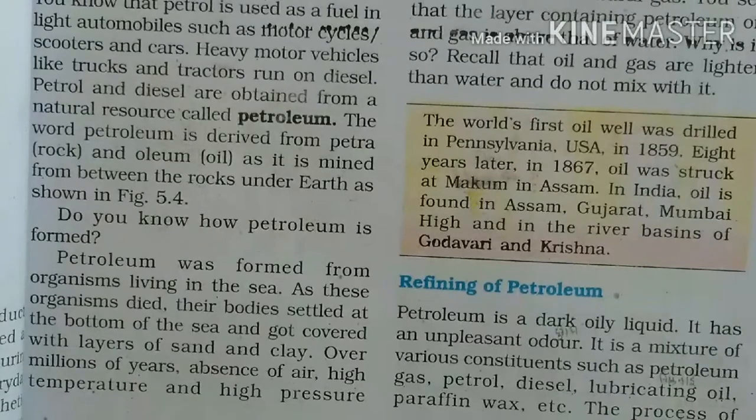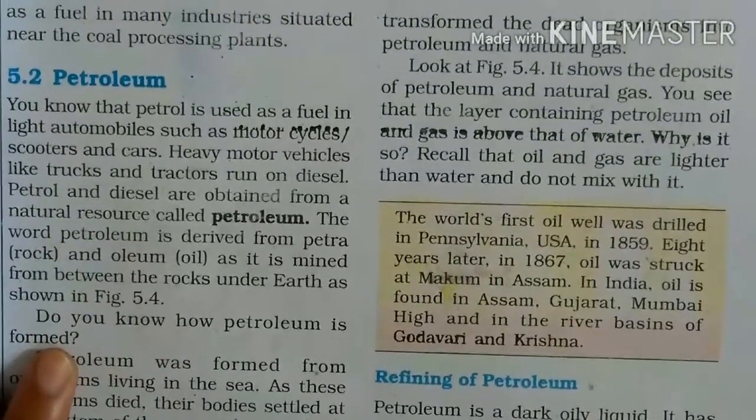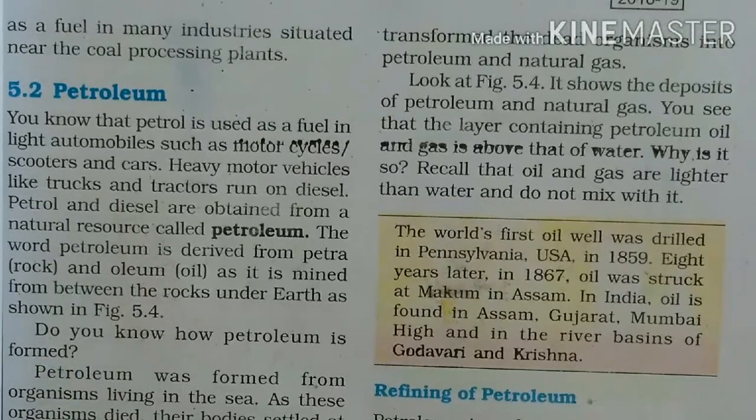Uske upar sand aur clay ki layer jati jati hai — mitti aur red ki layer continuously uske upar jati rehti hai. Toh millions of years mein, jab hawa bhi nahi milti, temperature bhi high hota hai aur pressure bhi high hota hai, toh jo dead organisms hain, woh petroleum aur natural gas mein change hone lagte hain.